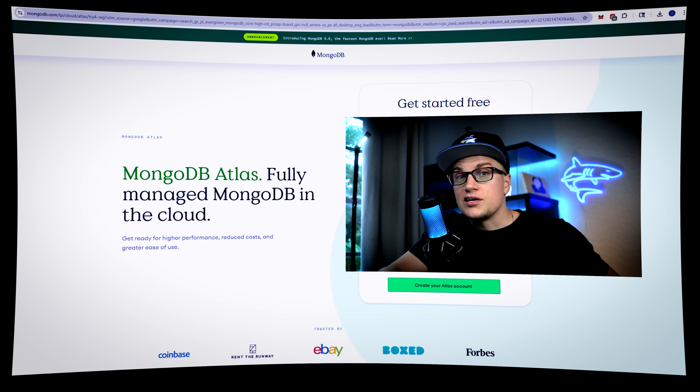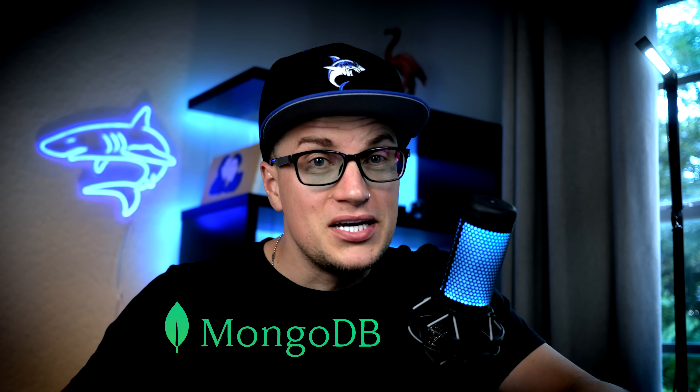Every database vendor now claims to be AI-ready, and MongoDB is no exception. Most of you already know MongoDB as a flexible document database, but the company now presents it as a unified data platform built for AI and real-time applications. Today we're going to look at what that actually means and whether MongoDB lives up to the pitch.